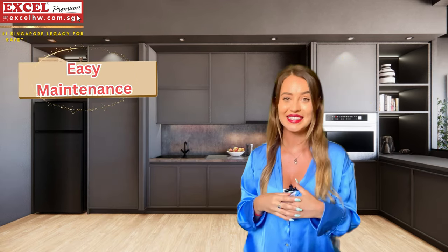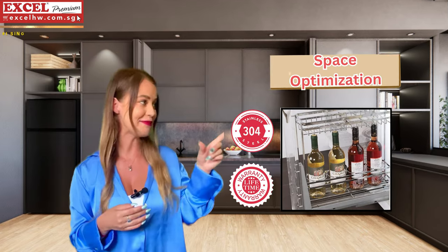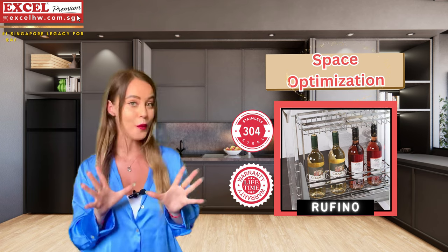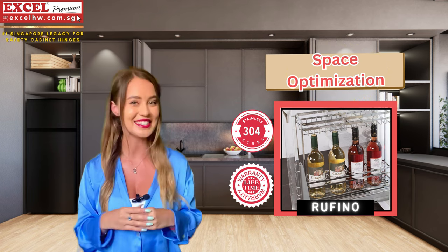Cleaning our stainless steel wire basket is just a dream — no more fuss, just enjoy. Space optimization: the open wire design of these baskets allows you to maximize your kitchen storage space.